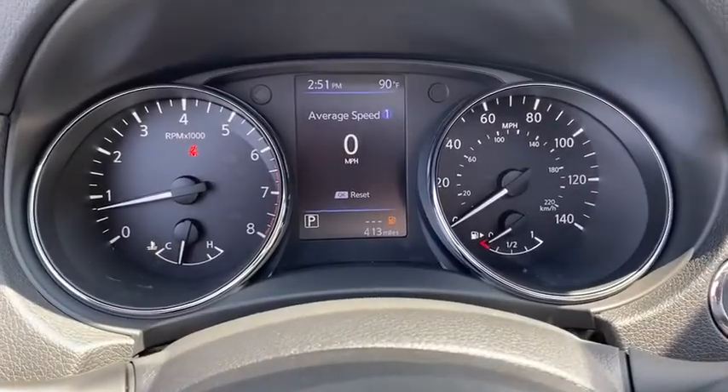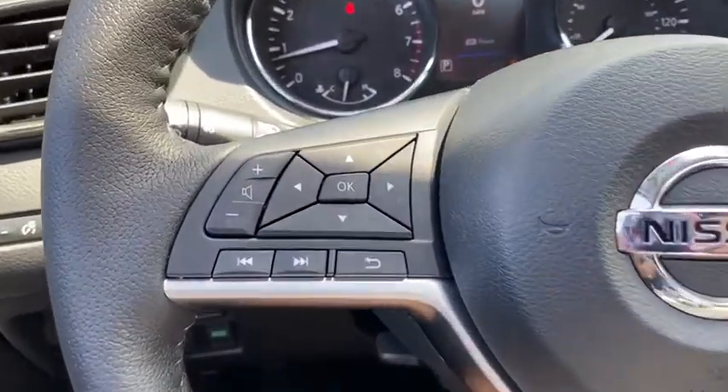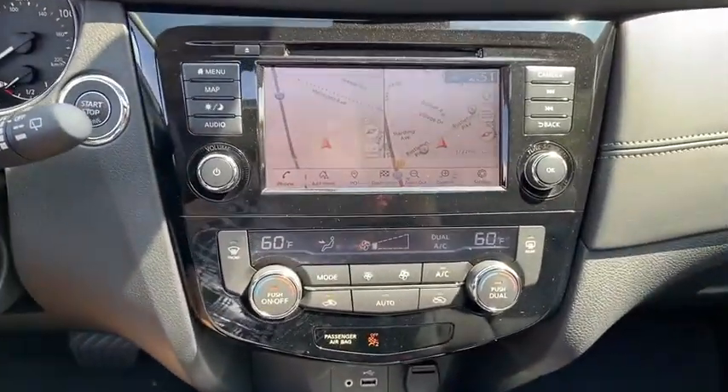Navigation system, anti-lock braking system, remote engine start, Bluetooth, leather-wrapped steering wheel, power steering, adjustable steering wheel, aluminum wheels, keyless start, cruise control.